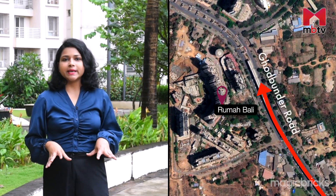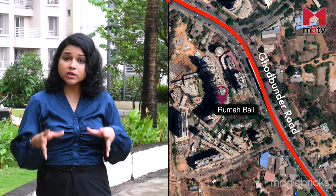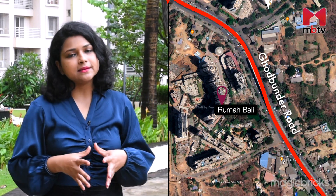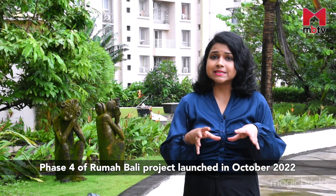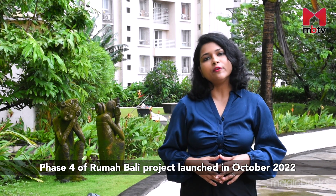Located at Ghodbunder Road in Thane, Rumah Bali is a project by Puranik Builders. This project's Phases 1 and 2 have already been completed, Phase 3 is under construction and Phase 4 has recently been launched. The location of the project is such that it has easy accessibility to the Western and Eastern suburbs of Mumbai.